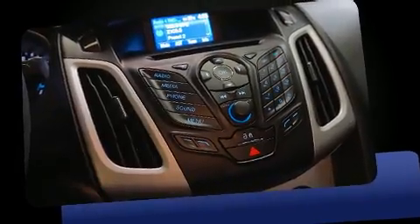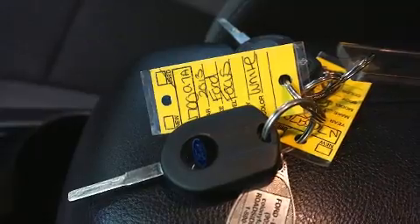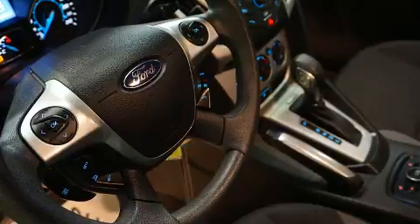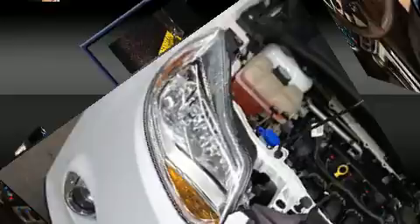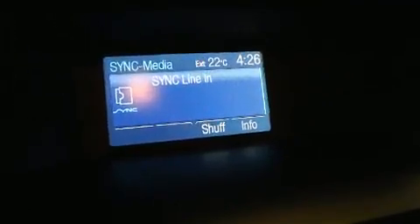Top features include front bucket seats, one-touch window functionality, variably intermittent wipers, and remote keyless entry. Ford ensures the safety and security of its passengers with equipment such as dual front impact airbags with occupant sensing, airbag head curtain airbags, and traction control.